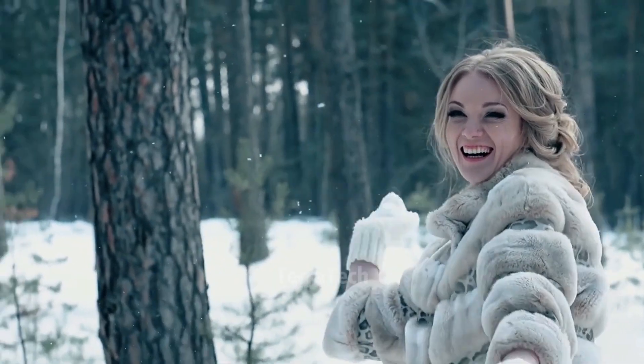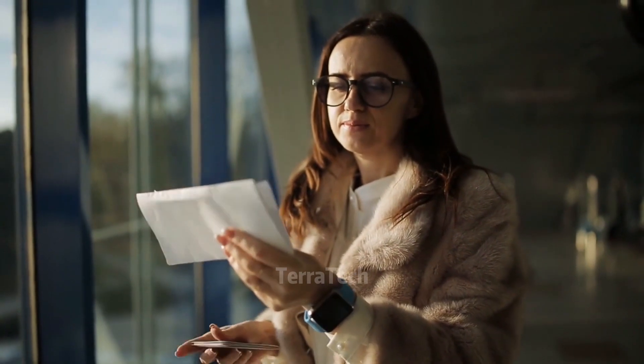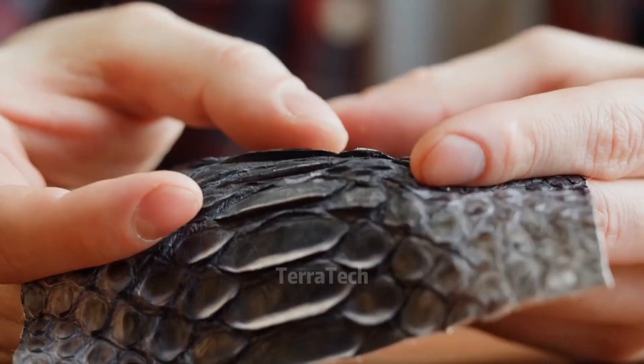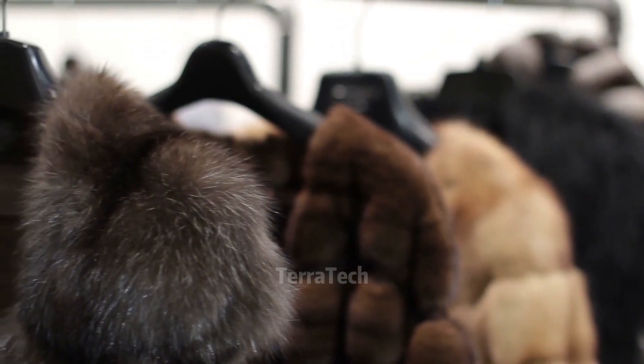Have you ever seen a fur coat like this? The price is hundreds of thousands — this must be it. This price will surprise many people because it is more expensive than crocodile skin. This is a shirt made of chinchilla skin.